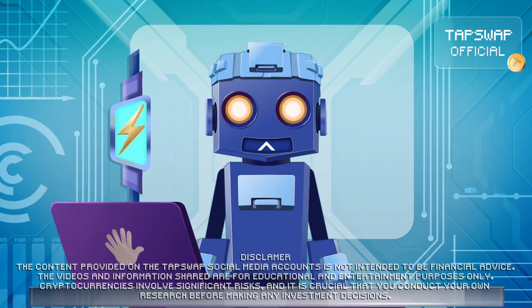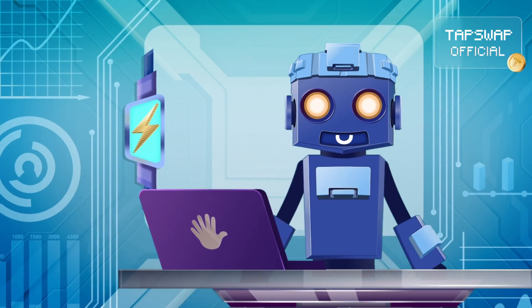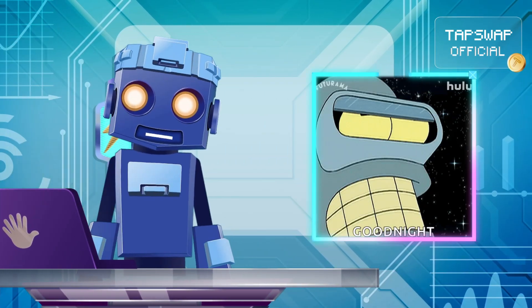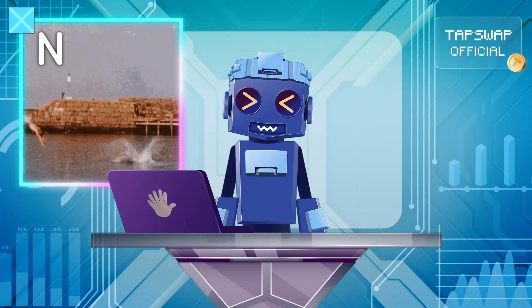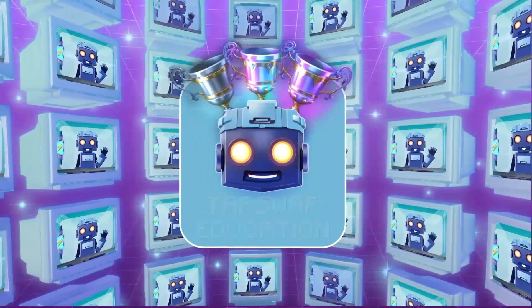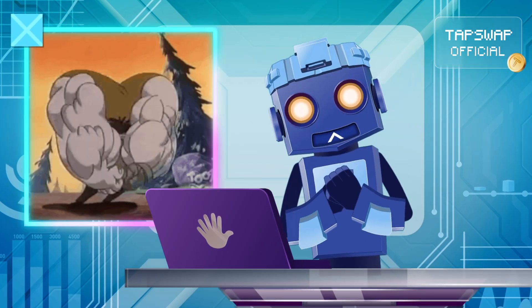Hey there crypto crew! Ever wonder why some blockchains feel like turbocharged terminators while others are more like sleepy benders? Let's dive into layer 1 and layer 2 blockchains and find out. First up: layer 1, the heavyweights of the blockchain world.